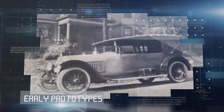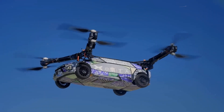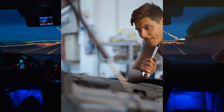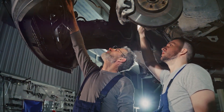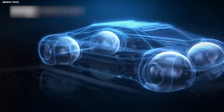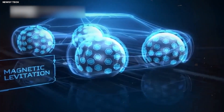Early prototypes. To understand how we got here, let's take a look at the early prototypes. These initial models, weighing in at 2.8 tons, managed to hit impressive speeds of 143 miles per hour. The secret? A powerful magnetic system beneath the car. But this approach had its drawbacks, mainly cost and practicality on regular roads. Scientists then embedded ring-shaped magnets in the car's wheels to achieve levitation, making the technology more feasible for everyday use.